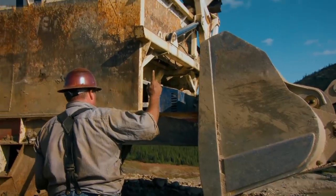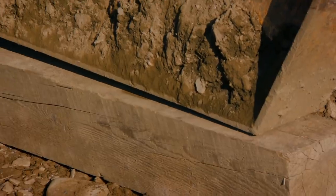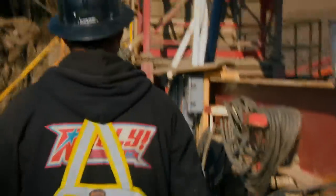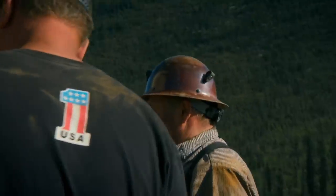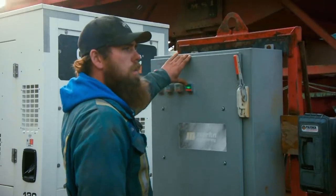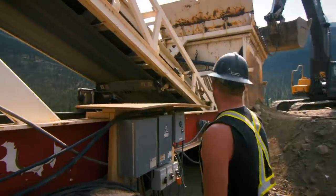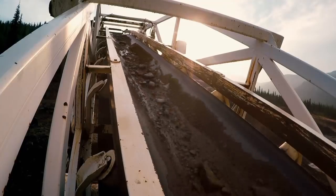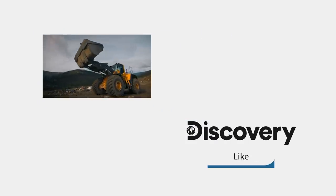That looks good — try that. Good work, guys. Let's get sluicing, let's get to work — start it up. In less than three hours, Gene has Rick's operation back up and running.